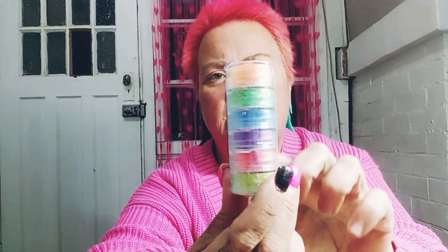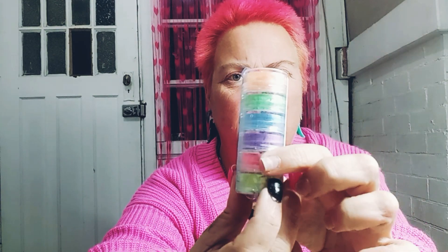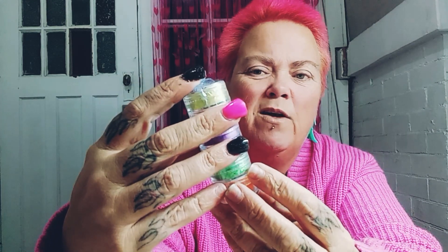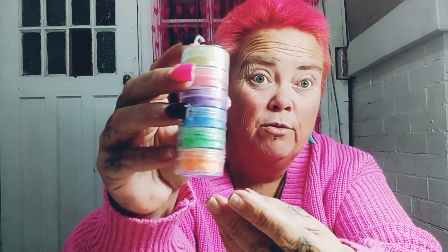I got some pigments — I was missing some of them, especially the purple and the yellow. These are just neon pigments and they were like $1.20. Little pigments — I like them.